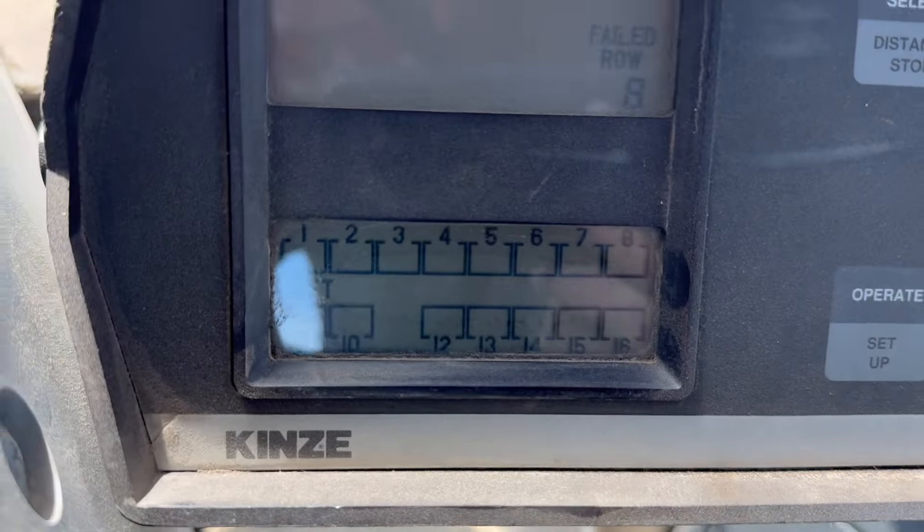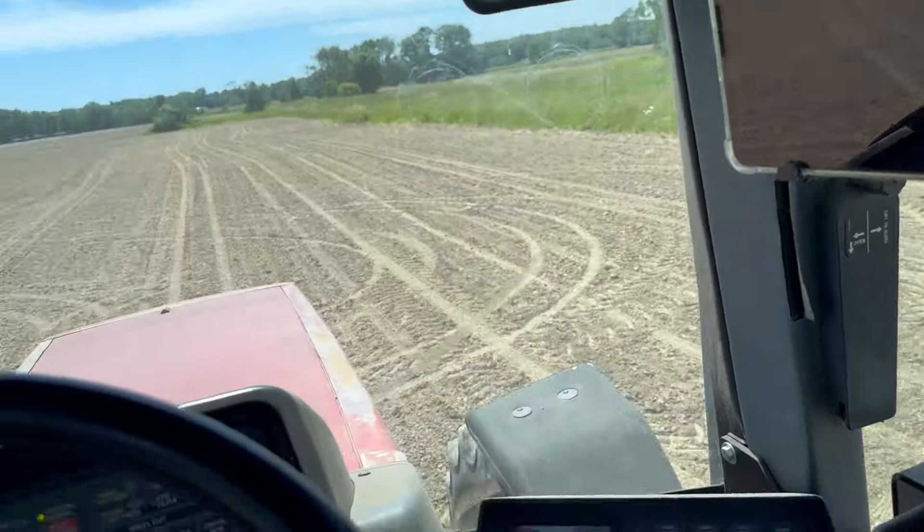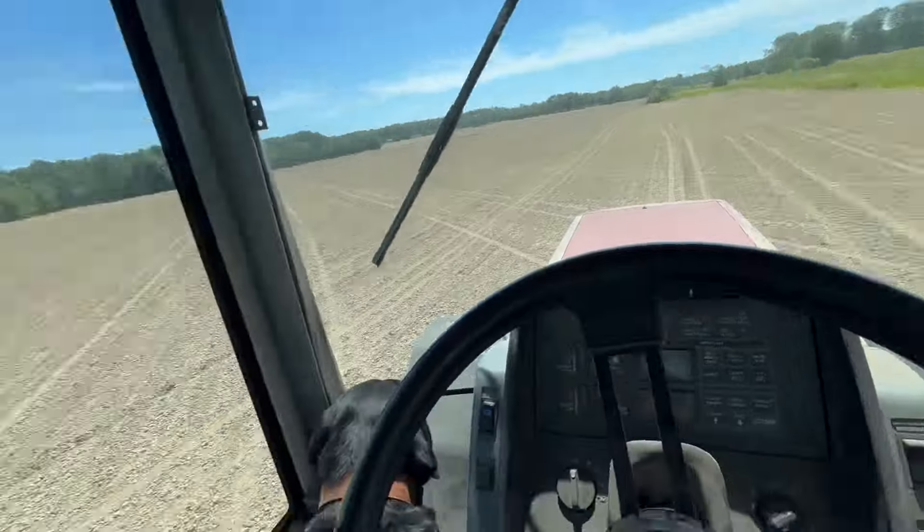We're missing row 11. I think when I walk on the frame to load this planter it might shorten out the cord, but once we get away from the truck and get going all of them are running, so it'll be fine. We're about 300 acres in with this tractor-planter setup — 450 acres in total — and we've got 15 to go.